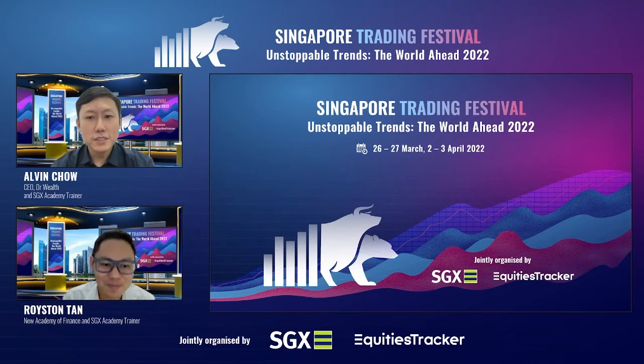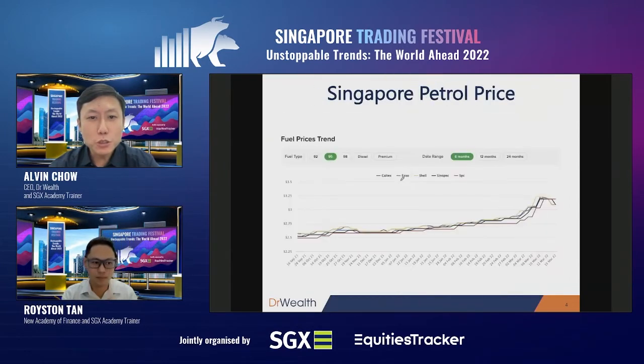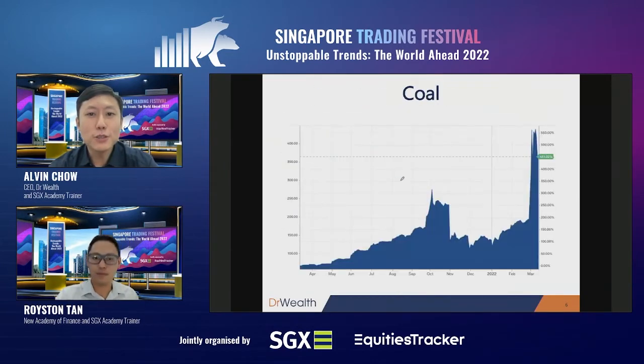Thank you, Royston. Okay, let me quickly go through my part. Hi, I'm Alvin, CEO of Dr. Wealth and also a GX Academy trainer. I'll zoom straight to the individual stocks since that's probably what most of you are interested in. Together with Royston, we agreed that each of us would give three picks: one value stock, one dividend stock, and one momentum stock. I'll start with the momentum stock.